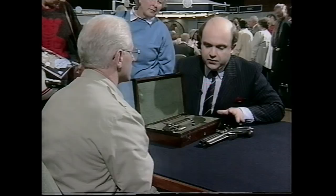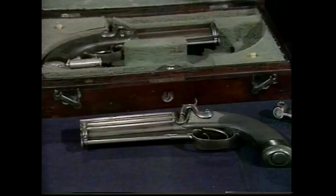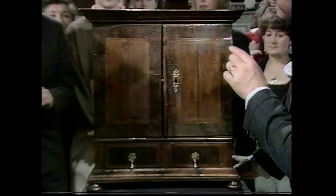Are they a family piece? As a small child I remember when not feeling very well, my father used to get them out and show them to me just to perk me up a bit. You should certainly insure them for £2,000 at least.